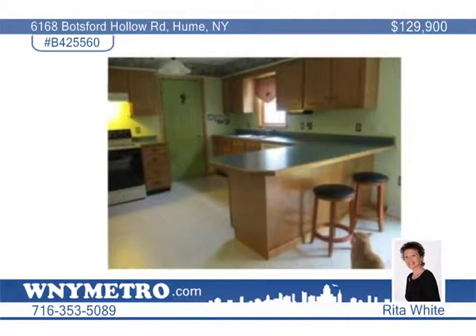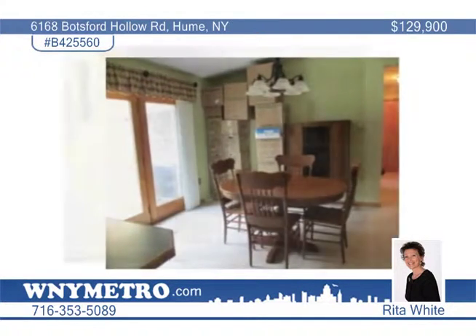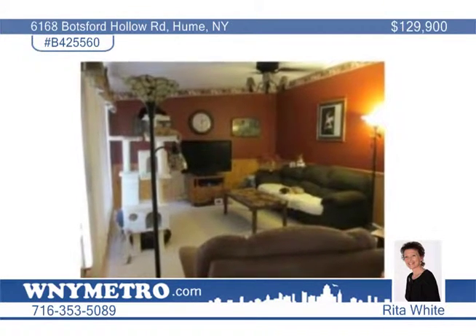This home features a modern kitchen with breakfast bar plus separate dining area with Anderson windows leading to the rear deck. It also includes a spacious living room with wood-burning stove. And if you're looking for additional living space, remodeling the full dry basement will quickly double your space.